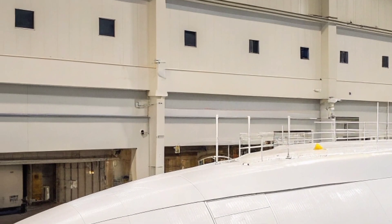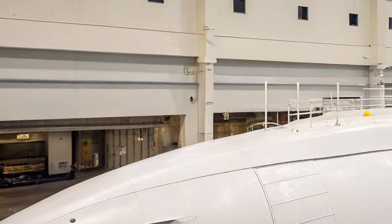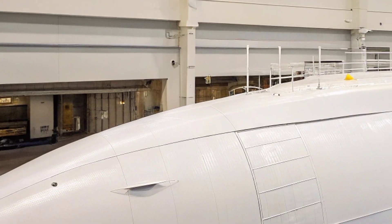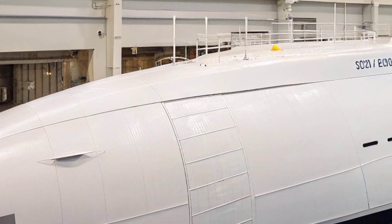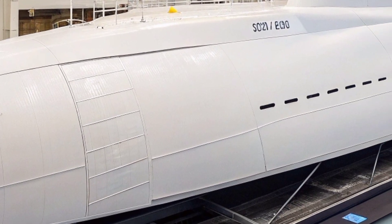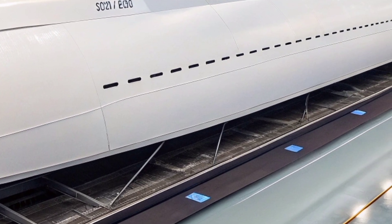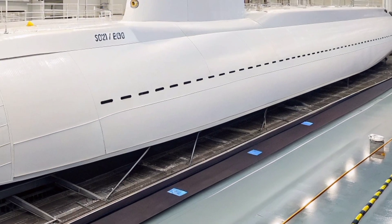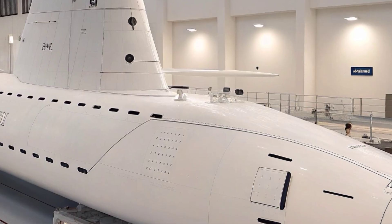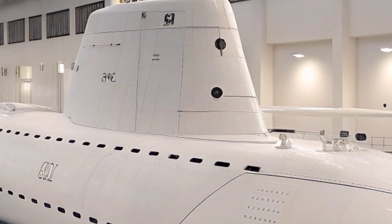The submarine's sonar suite is among the most advanced in the world, incorporating a large spherical array, wide aperture flank arrays, and towed array systems capable of detecting, classifying, and tracking contacts at long ranges. This advanced acoustic intelligence gathering is vital for both offensive and defensive operations, allowing the USS Virginia to avoid threats, shadow enemy submarines, and carry out surveillance with unparalleled precision. The sonar systems work in concert with advanced electronic warfare tools designed to intercept, analyze, and disrupt enemy signals, adding an extensive layer of information dominance.